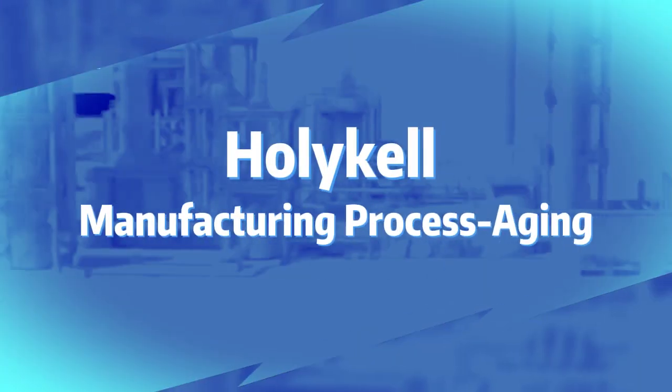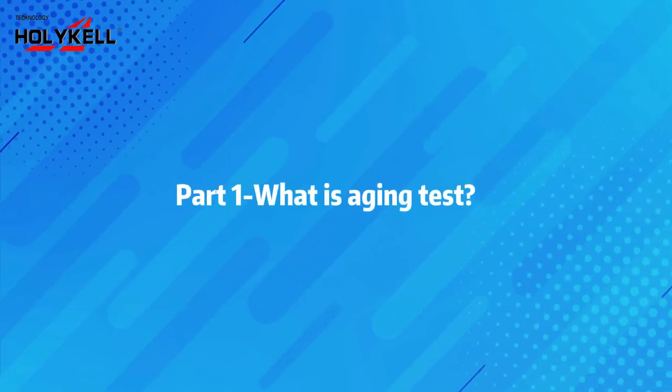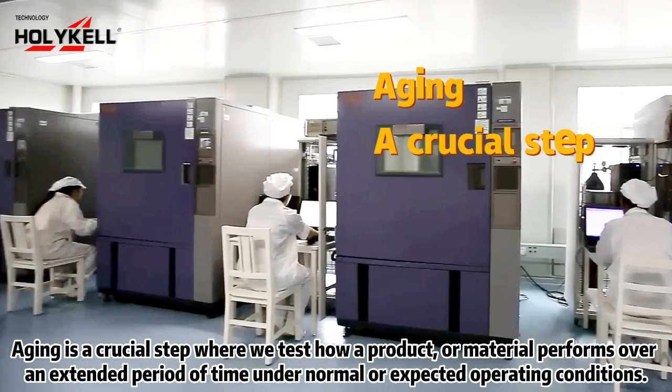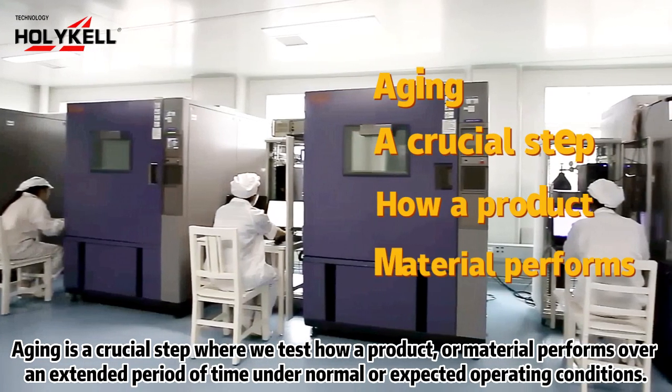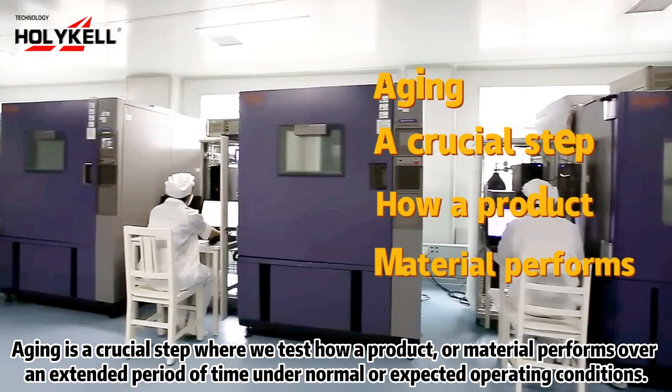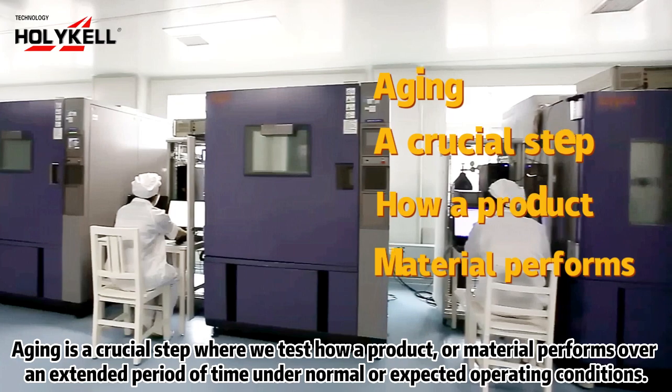Holical Manufacturing Process Aging. What is Aging Test? In manufacturing, aging is a crucial step where we test how a product or material performs over an extended period of time, under normal or expected operating conditions.